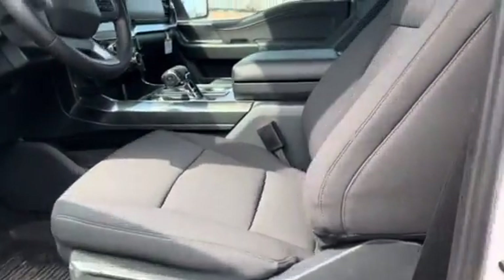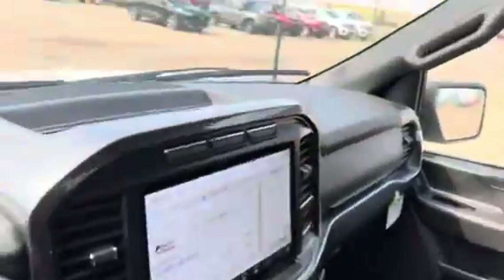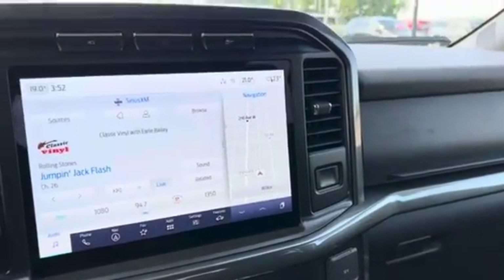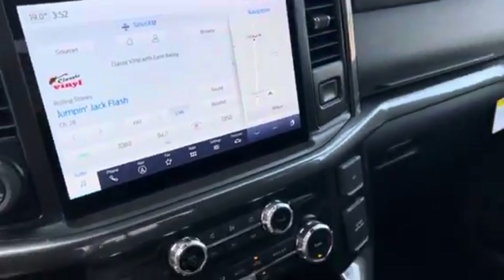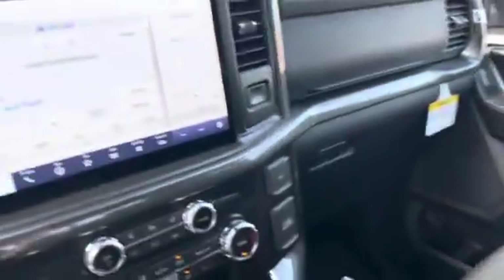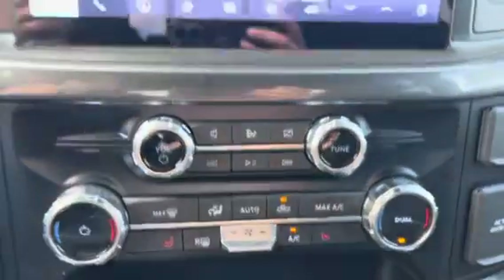Coming up to the front, that will be the same as well, but this one does have a few extra features. So again, touchscreen display, Bluetooth, navigation — all of that. This one has the fold-out work surface, which is super handy if you're doing any work in your truck. And then again, heated seats, dual climate, trailer brake controller, push button start.